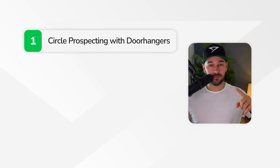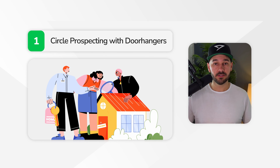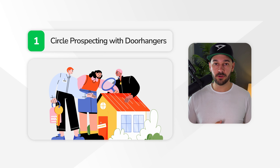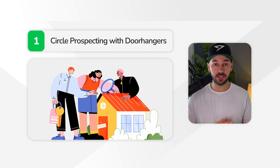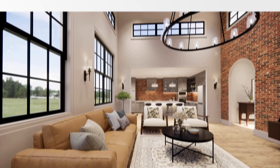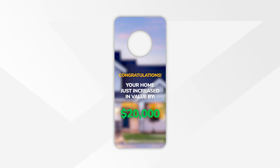Now that you've picked a farm area, let's get into the five strategies. After working with hundreds of real estate agents on their marketing strategy, here are my top five real estate farming strategies. The first is circle prospecting with door hangers. When you get a listing, circle prospect — go around door knocking, letting them know you just sold a property. A cool way to do this is to have a door hanger with a QR code that links to a video, like a BombBomb or Loom video. Do this when the property is listed and when the property is sold — for example, 'Congratulations, your home just increased in value by $20,000 or $30,000.'